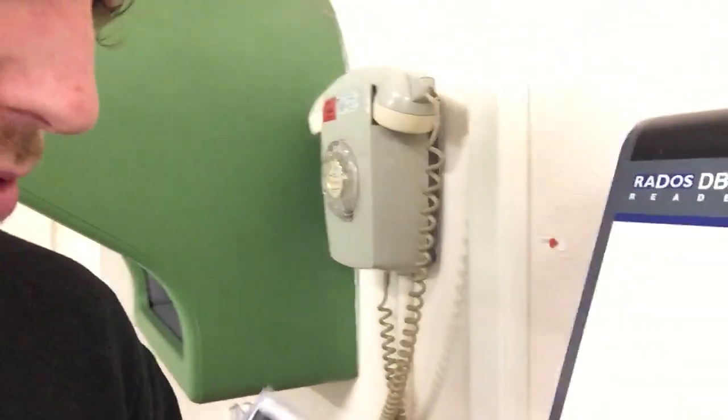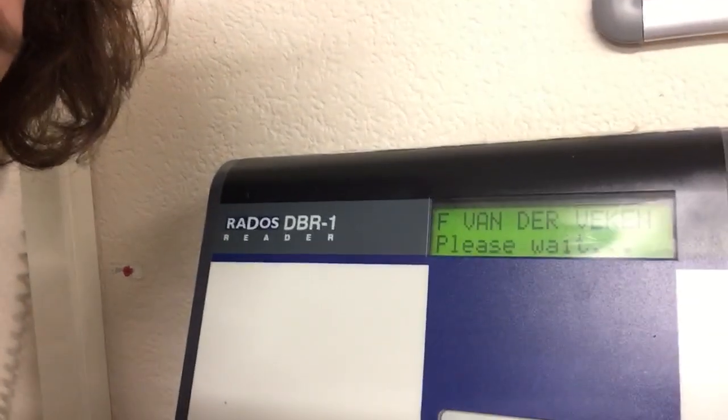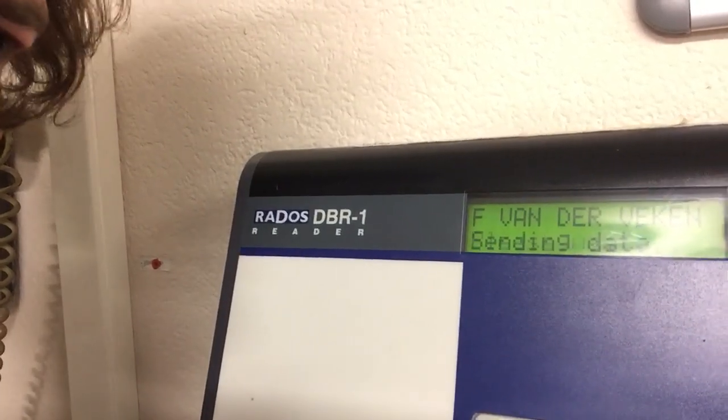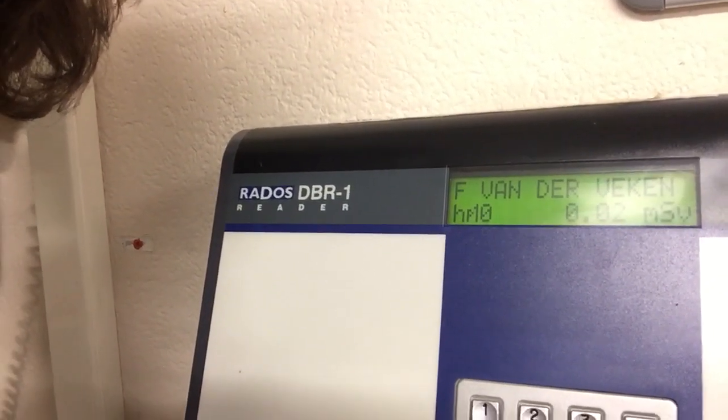Here is the readout machine — I put the dosimeter in and it shows my name, measures and sends the data. The result: 0.02 millisieverts. That's nice — not very much at all.